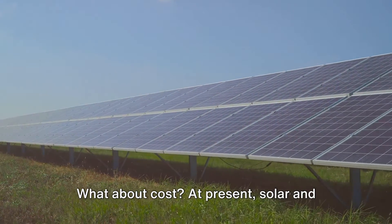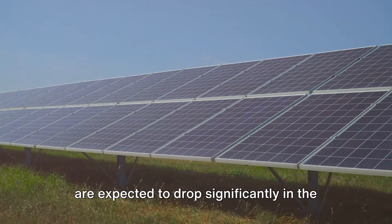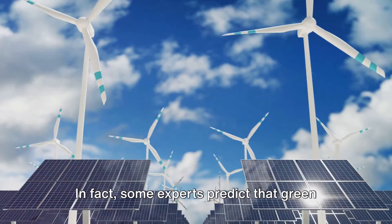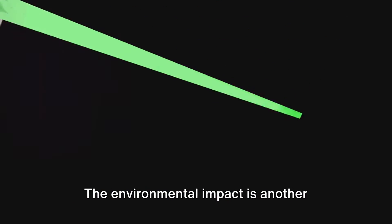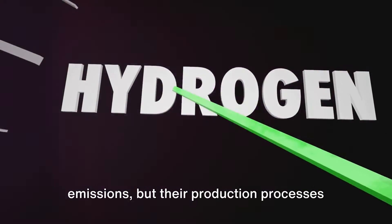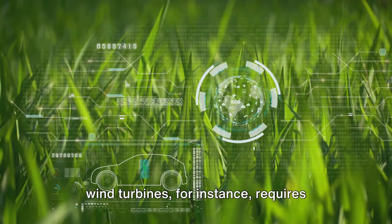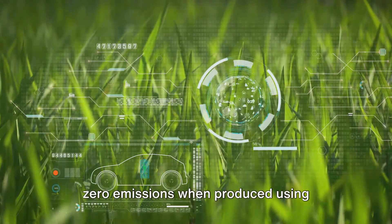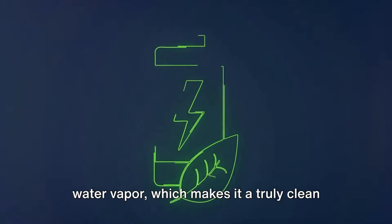What about cost? At present, solar and wind power are cheaper than green hydrogen. But the costs of producing green hydrogen are expected to drop significantly in the coming years, thanks to advancements in technology and economies of scale. In fact, some experts predict that green hydrogen could become cost-competitive with traditional fossil fuels within a decade. The environmental impact is another important factor — solar and wind have minimal emissions, but the manufacturing of solar panels and wind turbines requires significant energy and resources. Green hydrogen, on the other hand, has zero emissions when produced using renewable electricity and water, and the only byproduct of its combustion is water vapor, making it a truly clean energy source.